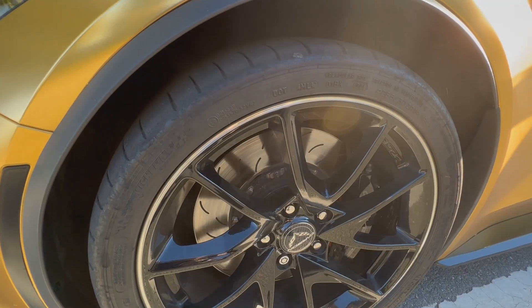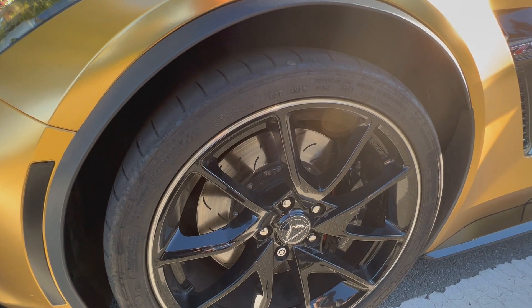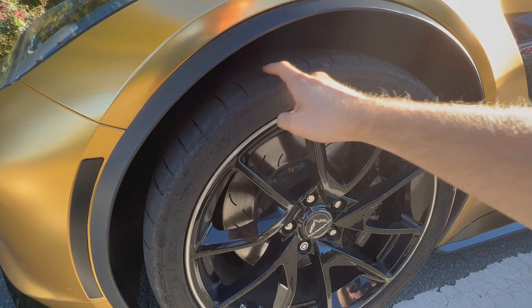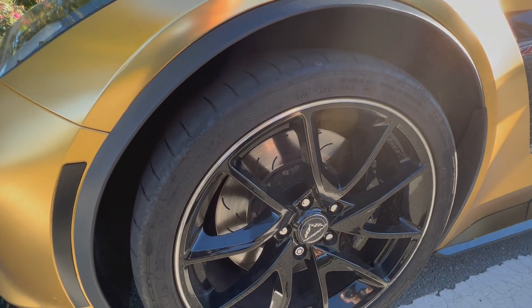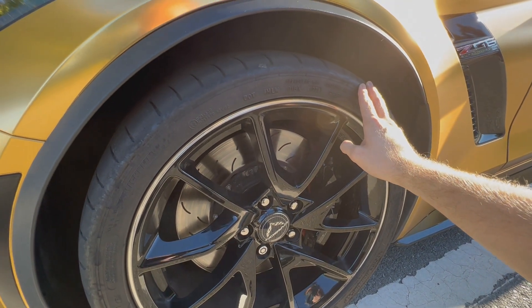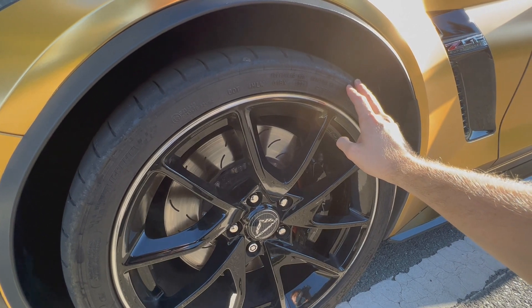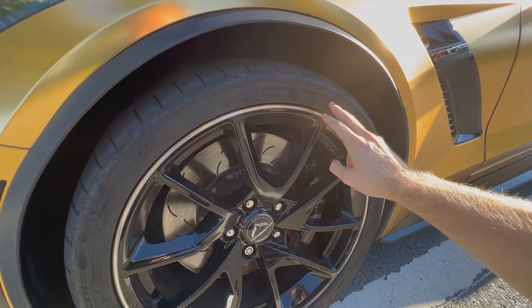The only major maintenance costs on this car are the tires. This car came with the Michelin Pilot Sport Cup 2s and they do not last long. I don't recommend these tires for daily driving because you only get about 12,000 to 15,000 miles on them. One of them actually popped on me on a dirt road — I made a right turn and it just blew out, you could see the wire sticking out. But since these are run-flats, I was able to drive safely to a tire shop and get a new one installed. With run-flats you don't have to worry about breaking down on the side of the road.